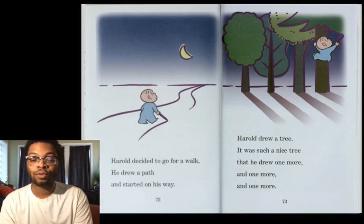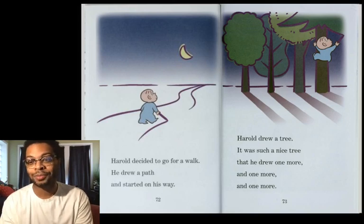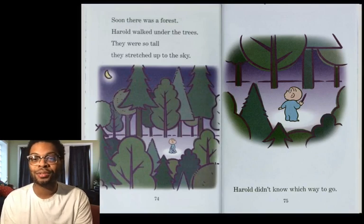Harold decided to go for a walk. He drew a path and started on his way. Harold drew a tree — it was such a nice tree. Then he drew one more, and one more, and one more. Soon there was a forest. Harold walked under the trees. They were so tall. They stretched to the sky.